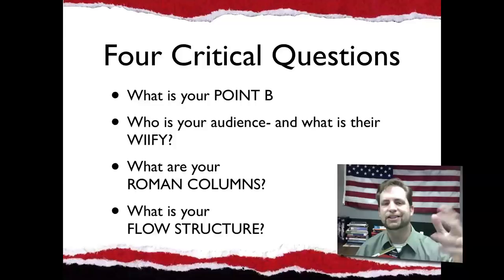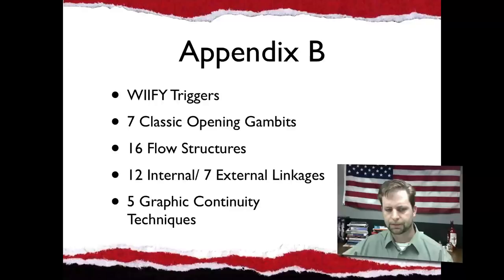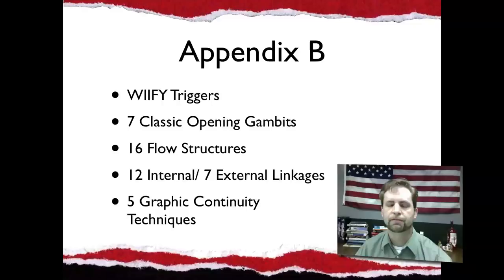But Appendix B in here is fantastic. It tells you the WIIFY triggers. It goes through seven classic opening gambits, 16 different flow structures, internal and external linkage examples, and five graphic continuity techniques. You can go through the list and they're great. It's like a recipe — give me a flow structure, give me internal linkages, give me a graphic continuity technique. Put them together and you've got a winning presentation.